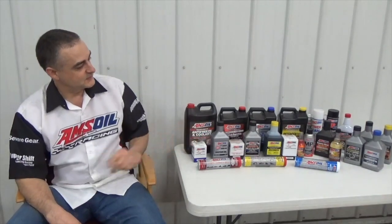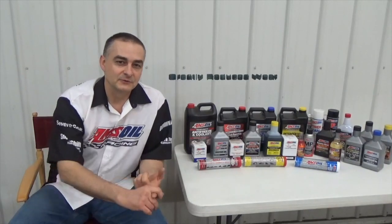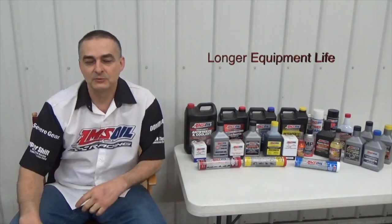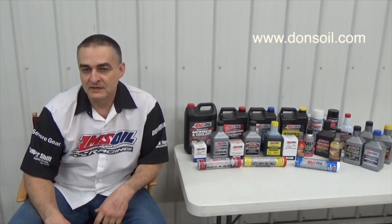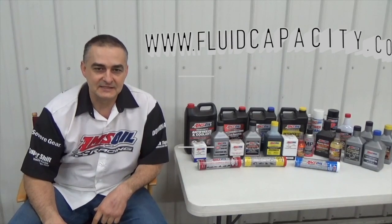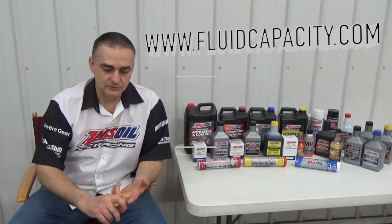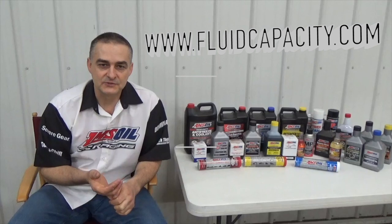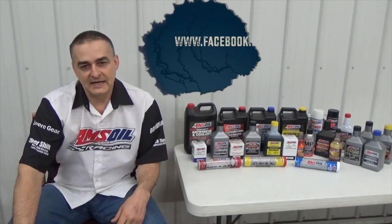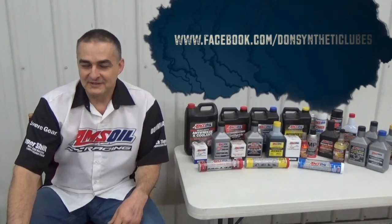I'd like to introduce you to Amsoil synthetic lubricants — we have the most complete line of synthetic lubricants on the market, offering greatly reduced wear, extended drain intervals, and longer equipment life. Check that out at my website donsoil.com. I also have a website for looking up fluid capacity at fluidcapacity.com — you can go there and print off the capacity for your engine oil, cooling system, transmission, transfer case, and differentials. Be sure to like us on Facebook at facebook.com/Don's Synthetic Lubes. Thank you and have a great day.